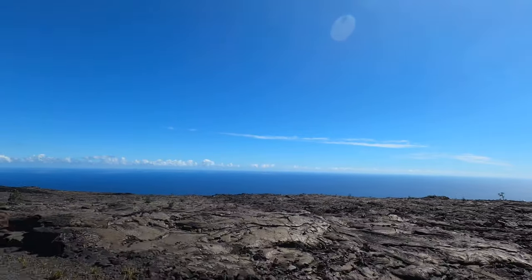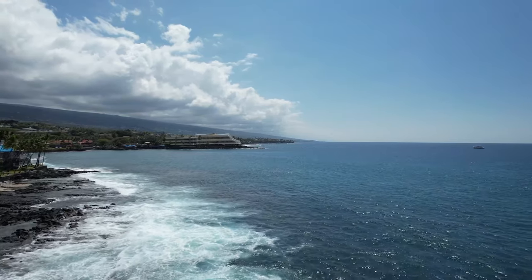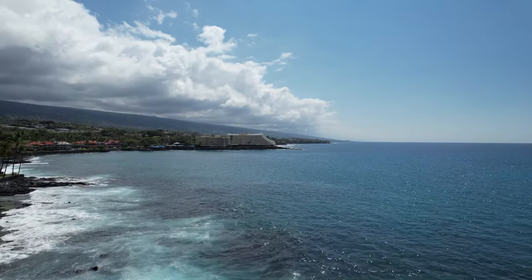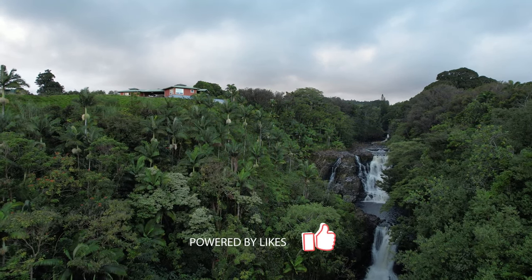Of all the islands we visited, we definitely want to go back to the Big Island. We loved Maui, we loved Oahu, but if we're going to plan a trip back, the Big Island is going to be a high priority to visit again.